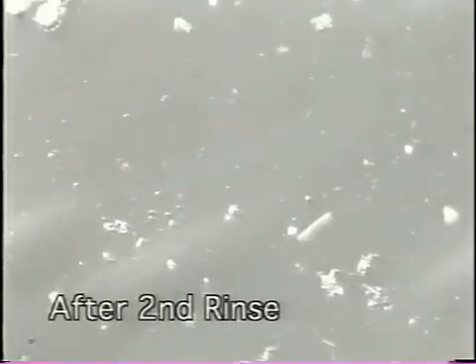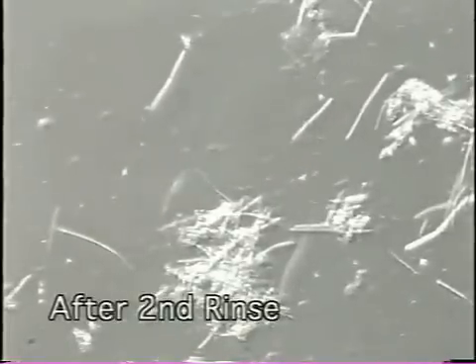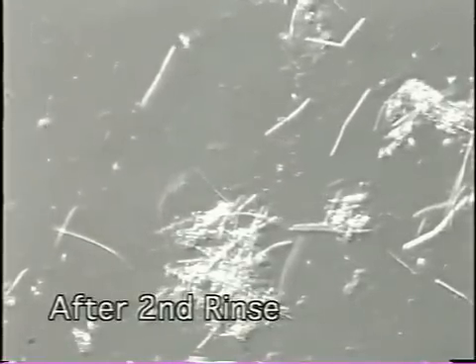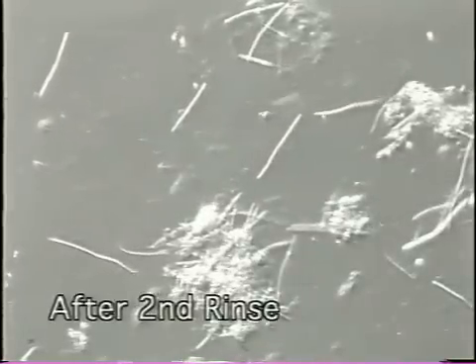After another 30 seconds of rinsing, this is what we find. Most bacteria are now gone or not wiggling at all. Some bacteria are slowly vibrating, in the process of dying. The dead bacteria you see here are flowing with the saliva.